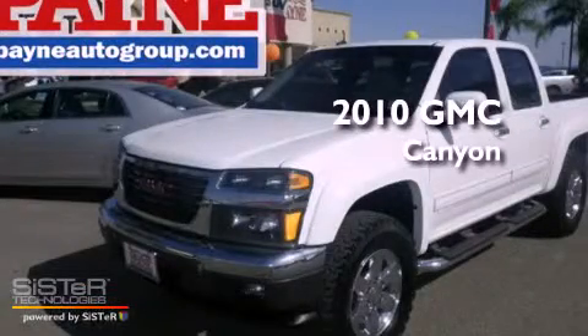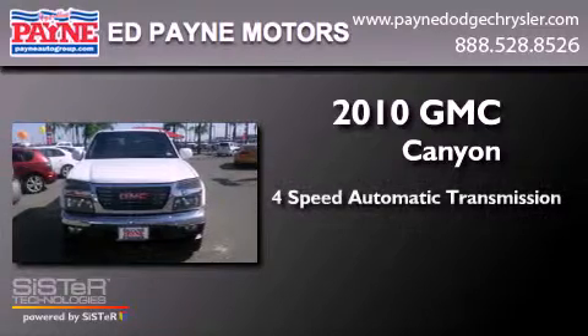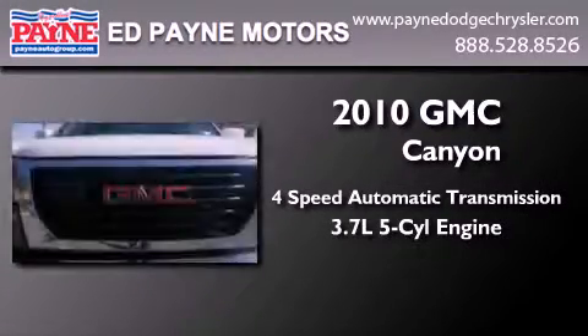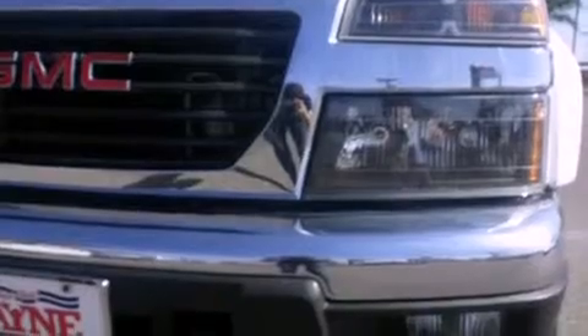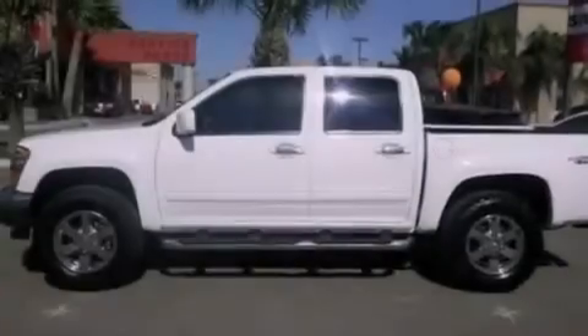This is a 2010 GMC Canyon. This truck has a four-speed automatic transmission, a 3.7-liter inline five-cylinder engine, and the added safety and control of four-wheel drive. Its top features include skid plates, traction control, and stability control systems.